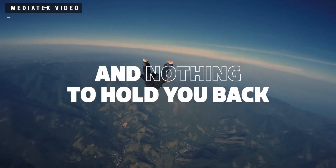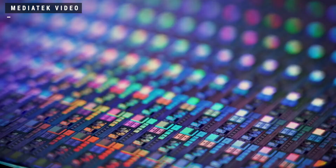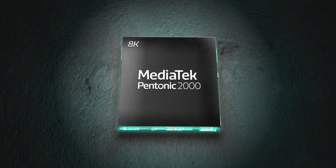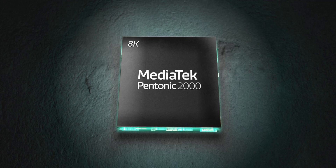One is the world's first 4-nanometer chip for a smartphone with the Dimensity 9000, and then the Pentonic 2000 is out to actually give you real horsepower on your smart TV.